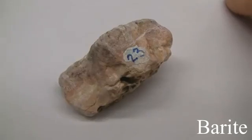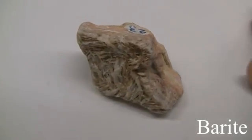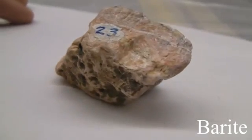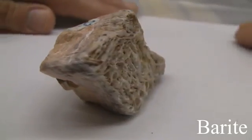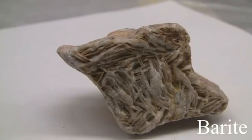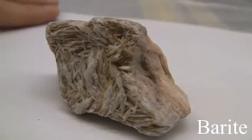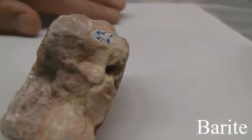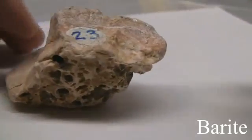Barite. With a hardness of 2.5 to 3.5. The luster is non-metallic, vitreous, often transparent or translucent. The streak is white. The cleavage is perfect basal and prismatic, or could be massive with fractures. Specific gravity 4.3 to 4.6. Occurs in tabular crystals, granular form, or compact masses resembling marble. Color is colorless to white, yellow, brown, red, green, or black.